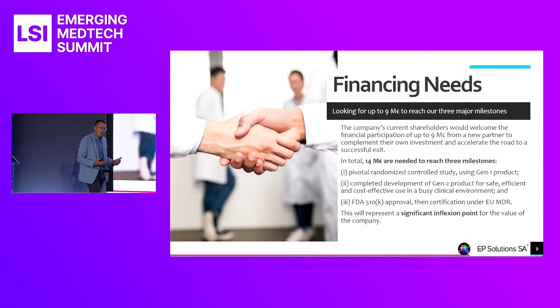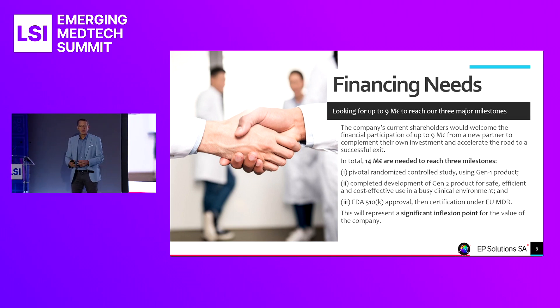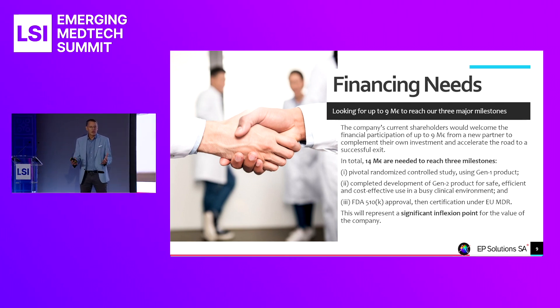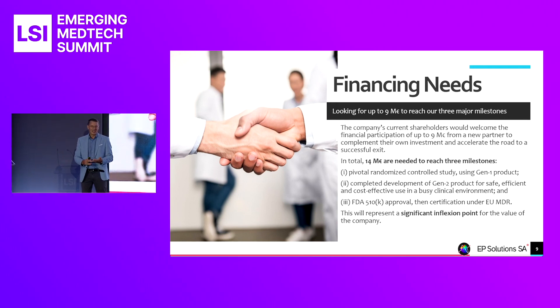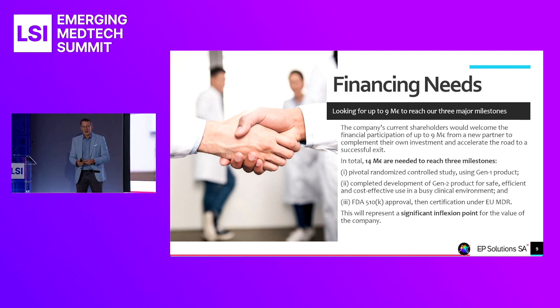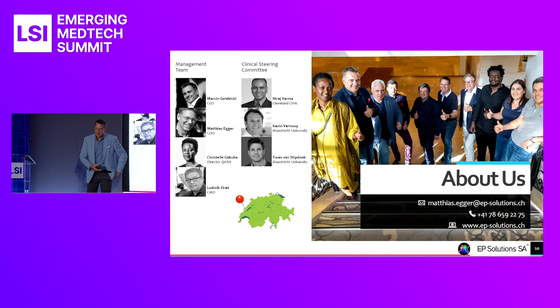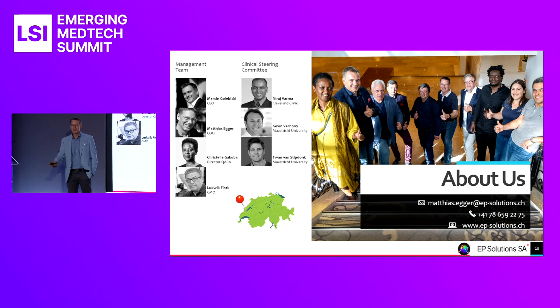We are now preparing the next financing round in Q2 of next year, opening capital to new investors — up to about 9 million euros — on top of our existing investors' contribution, for an overall total of about 14 to 15 million euros. These three milestones — the pivotal study, the Generation 2 product, and market access in both Europe and America — will take the company to a significant inflection point in its value. We're based in Western Switzerland, and we'll be happy to answer all your questions. Thank you very much.